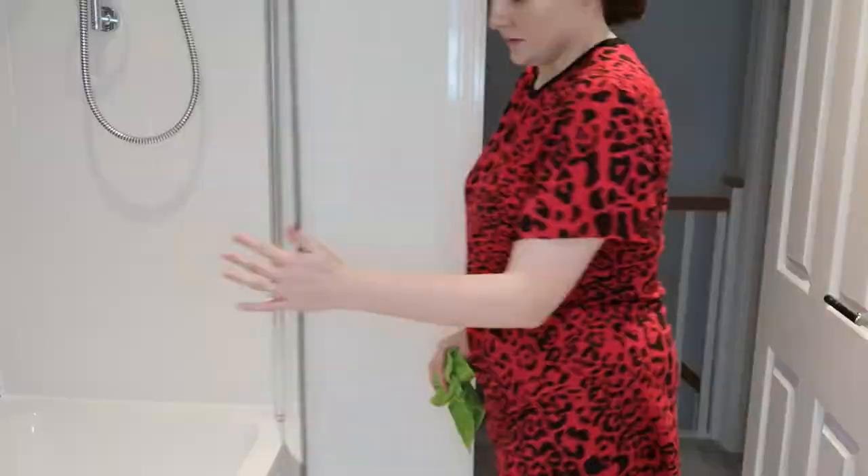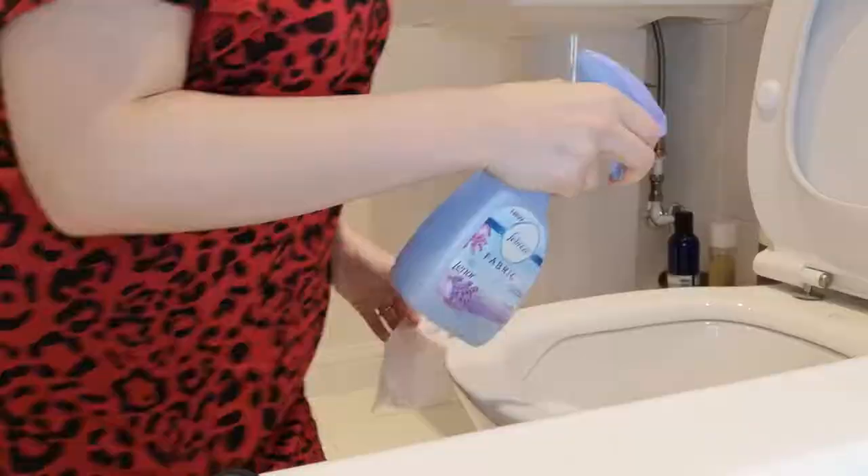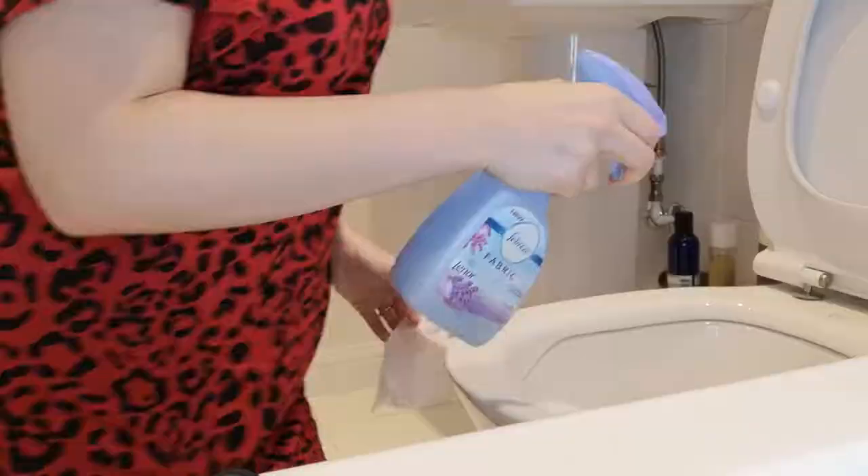My last bathroom — this is our en suite. I still feel so lucky. It's just so weird to say that I've got an en suite. We're so lucky, love it, love it, love it.